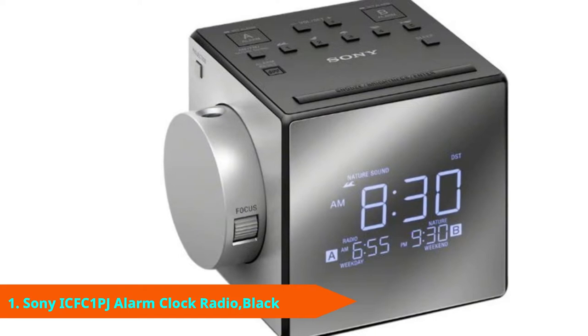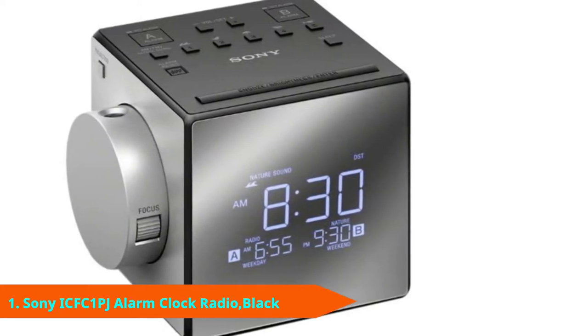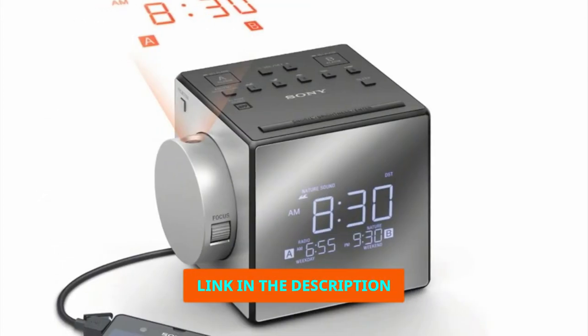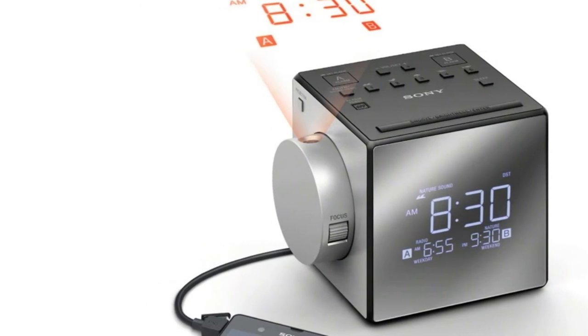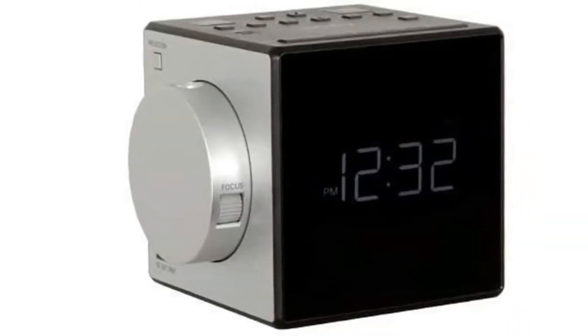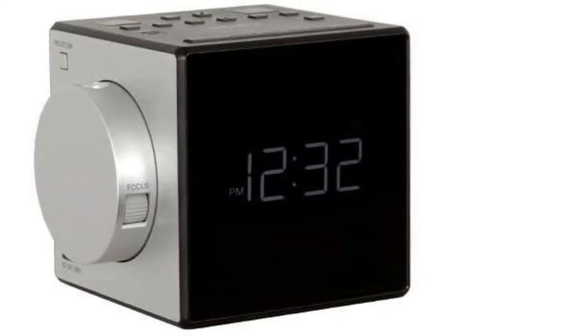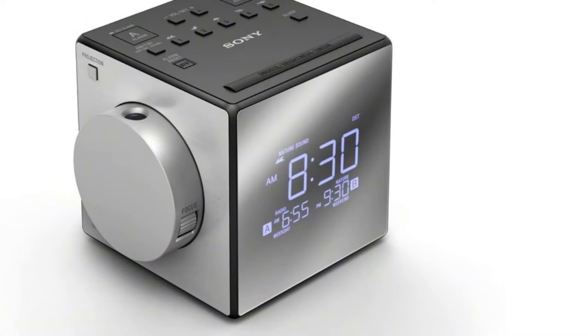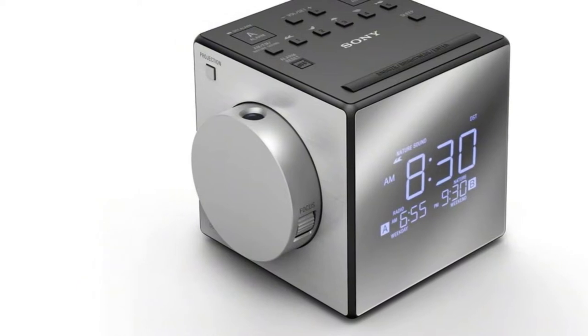Number 1 is the Sony ICF-Cone PJ Projection Alarm Clock Radio. The Sony ICF-Cone PJ Projection Alarm Clock Radio does everything to make a user's life easier. It has a simple design to ensure a very user-friendly experience. Buyers won't often encounter easy-to-use advanced options like this Sony Projection Alarm Clock. As for its projection quality, I couldn't have been more delighted — it offers a clear and bright projection clock screen along with an adjustable viewing angle.